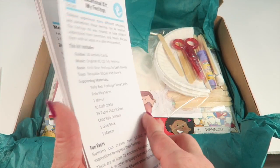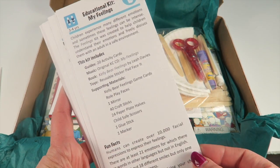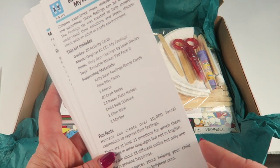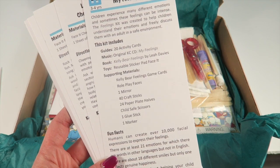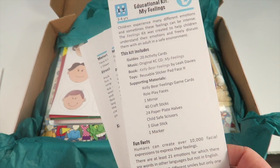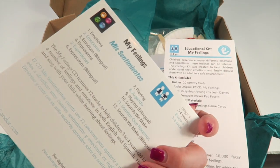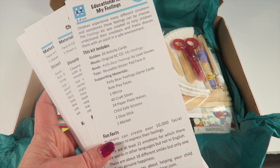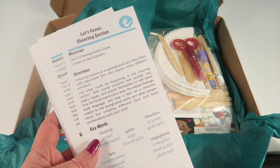There are 20 activity cards. I'm going to go through a few of them — there's too many to go through one by one. The top card tells you what's in the kit: 20 activity cards, a musical CD that is an original CD they produce themselves, a book, a toy, and some supporting materials.